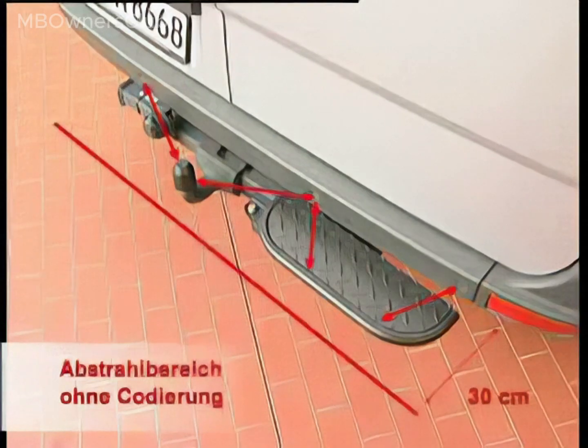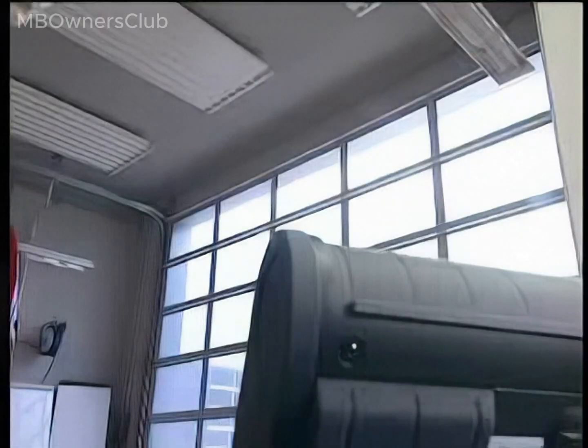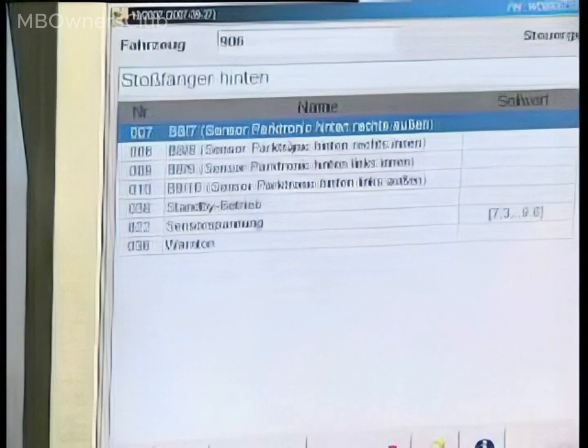In the Parktronic menu of Star Diagnosis, check whether the system has detected a trailer hitch. If not, a trailer hitch must be coded. The trailer hitch must be set to present in the EZS.